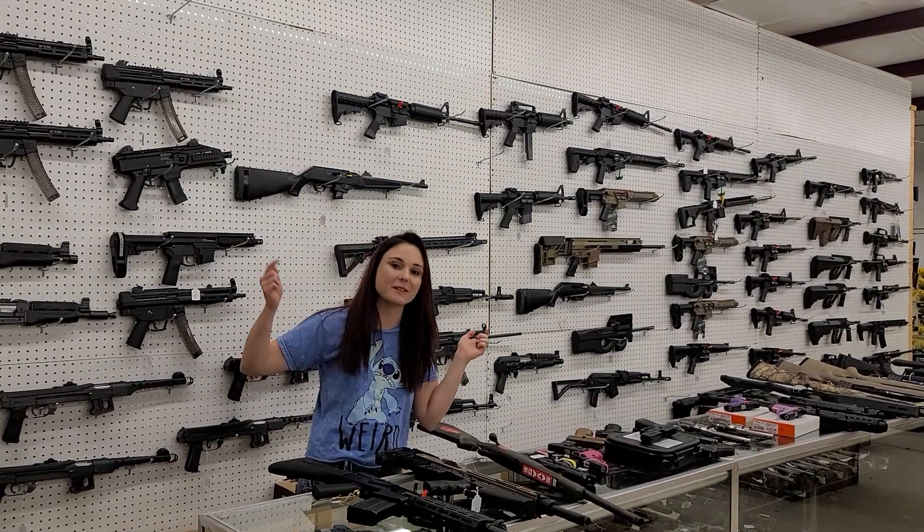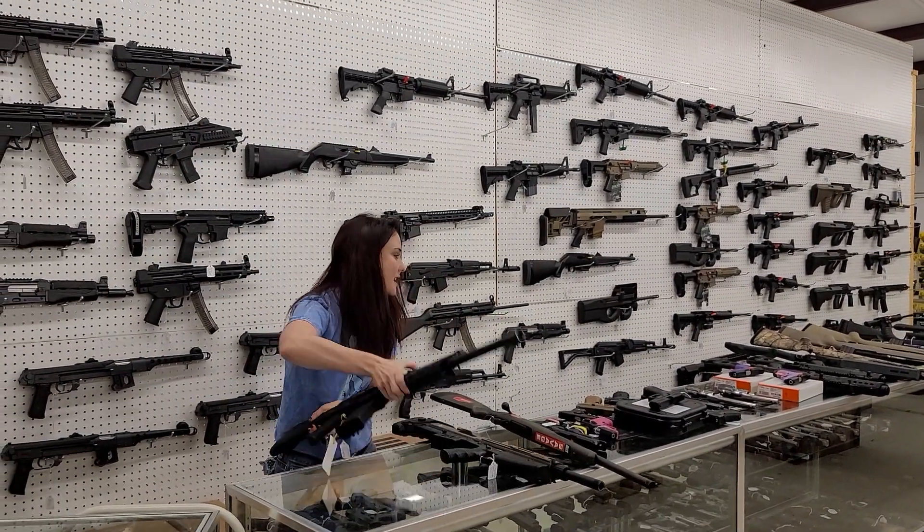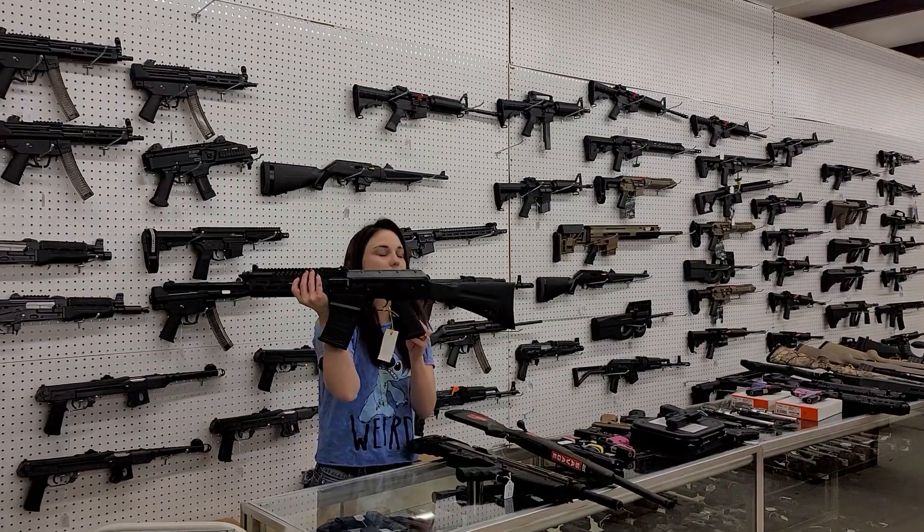If you need them, definitely come down here and grab them. You don't want to miss out on that. I'm going to start today with my new stuff that came in.